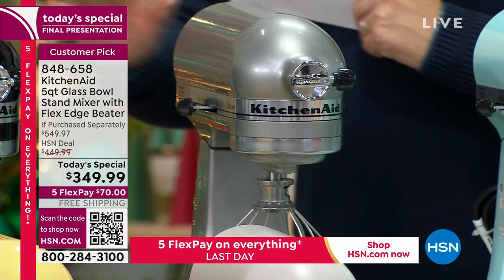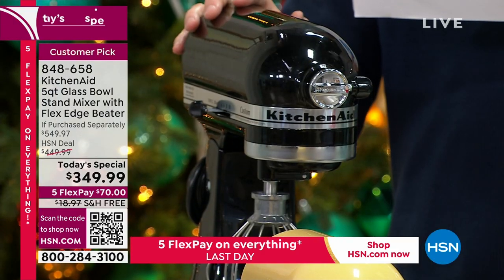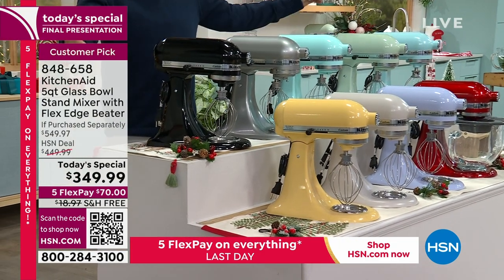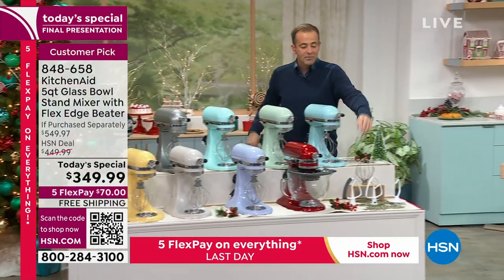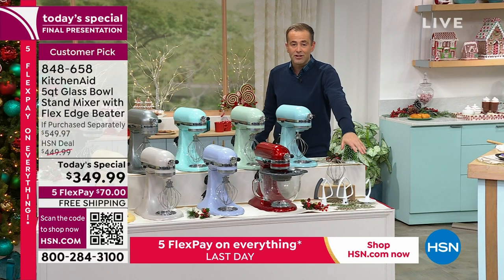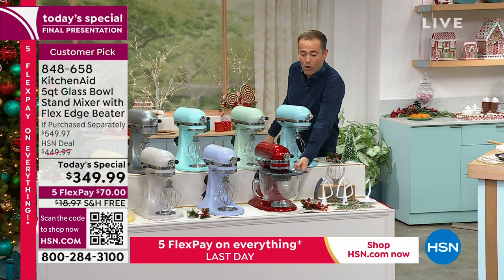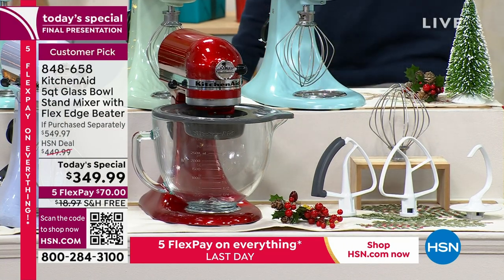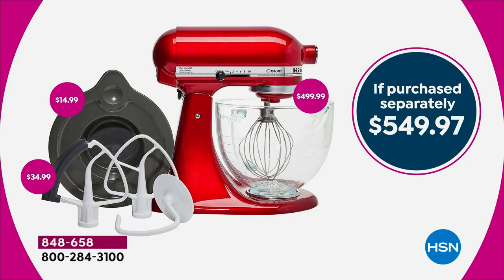Black Onyx — we were at 20 a few minutes ago, now about a dozen left, hanging on by a thread. Which color speaks to you? We'll send you the glass bowl — a $15 upgrade — the Flex Edge Beater — a $35 value — the dough hook, the whip, everything you need. All of these pieces will nest inside the glass bowl, which has measurements, a pour spout, and comes with the lid. It's a massive package that pays you back every single time you use it.